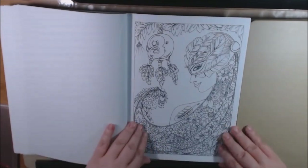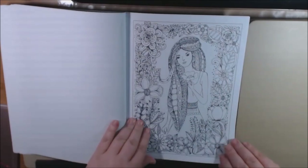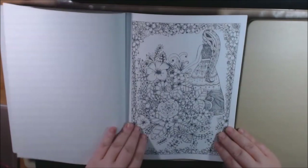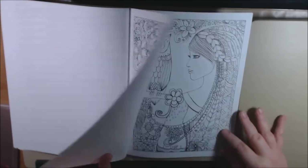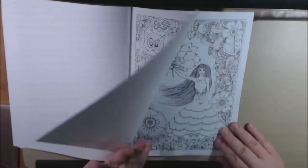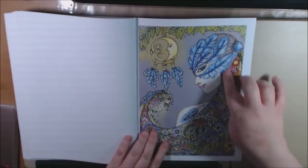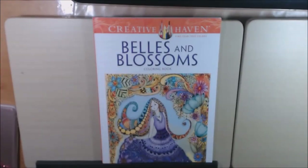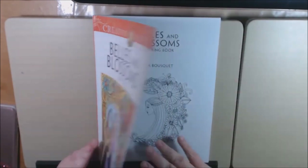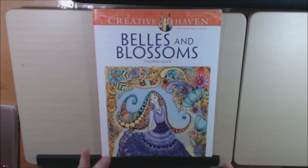Beautiful. I really, really like this page. She's pretty with the owl. And here's the back cover. Really, really pretty. Creative Haven's Bells and Blossoms, it's by Dover Publications and it is from Krista Busquets — sorry if I'm pronouncing that wrong, I'm sure I'm butchering it.